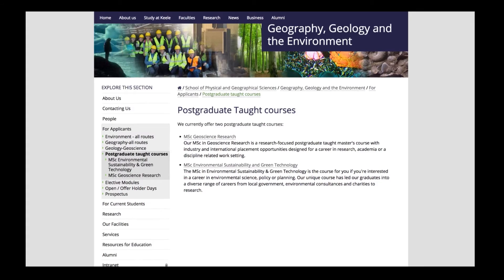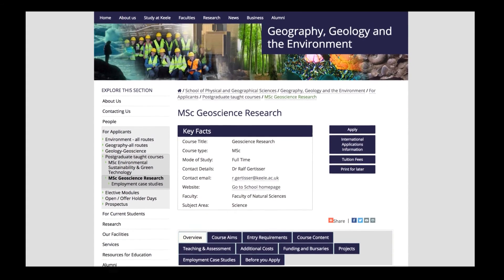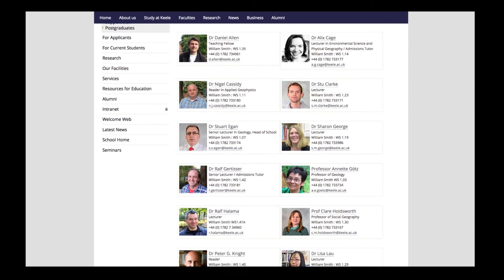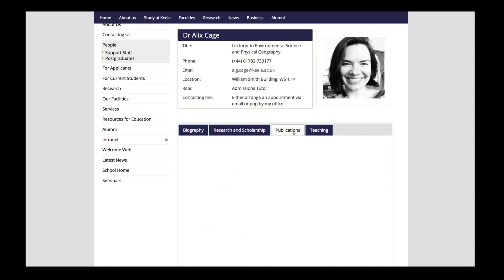If you're in two minds about applying for the course, I really suggest you look at our website — there's loads of information there about the different topics you can study, and there are links to supervisor and staff profiles so you can see who they are and what they're doing. I think it's a wonderful working environment surrounded by fantastic staff who will support you in whatever decision you make. Come take a walk around, meet the staff, find out more about Keele, and I'd say go for it.